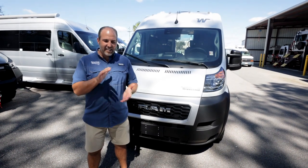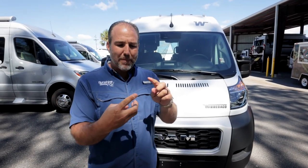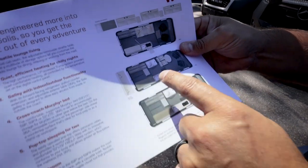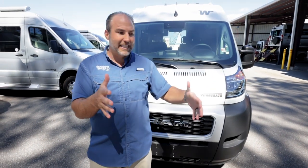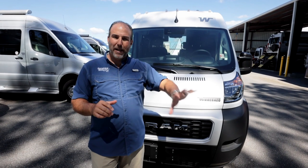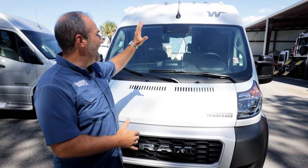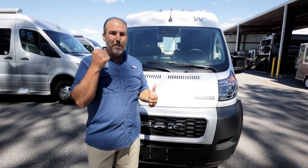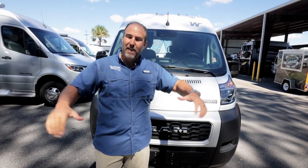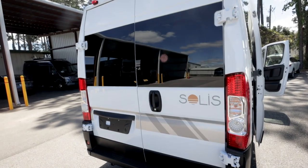This is the 2023 Winnebago Solis 59P. The Solis line makes three different floorplans: the Pocket which is about 17 feet, the P which is 19 feet, and the PX which is 21 feet. It's a great line of small ProMaster RVs that Winnebago makes. This is the middle one - the Mama Bear version. This particular one does not have a pop top, though they do make it with the optional pop top. Without the pop top you have sleeping for three: in the front with their fancy bed, and sleeping for two in the back.